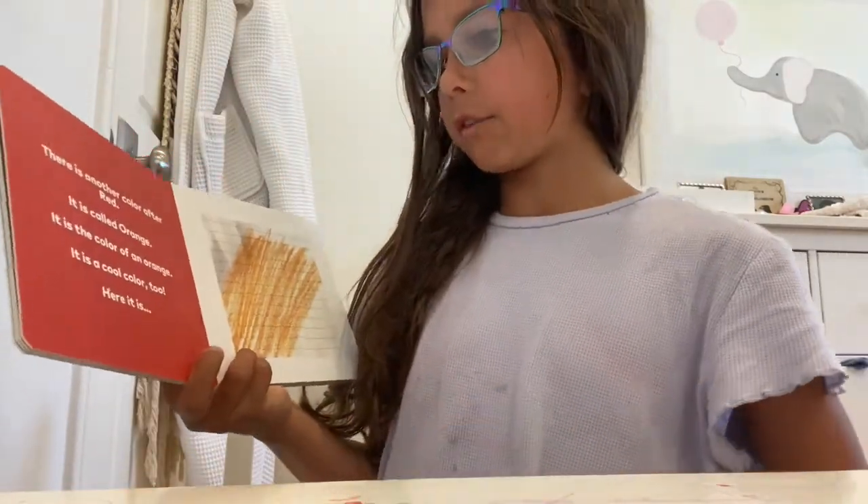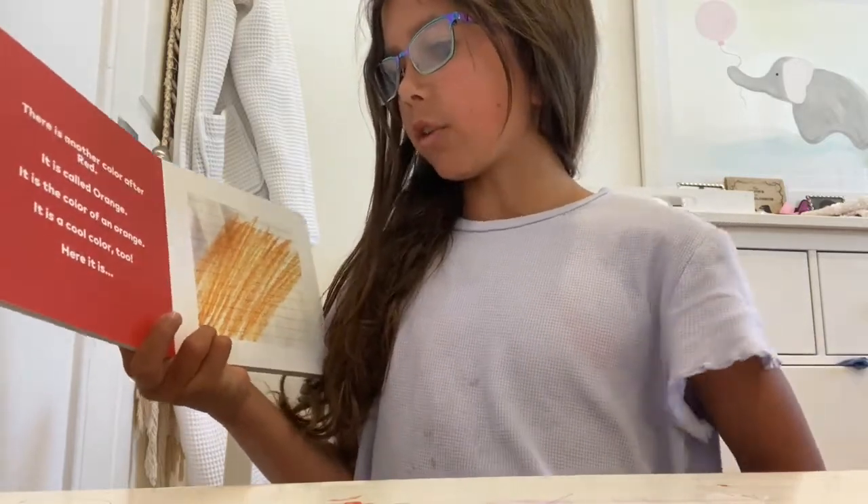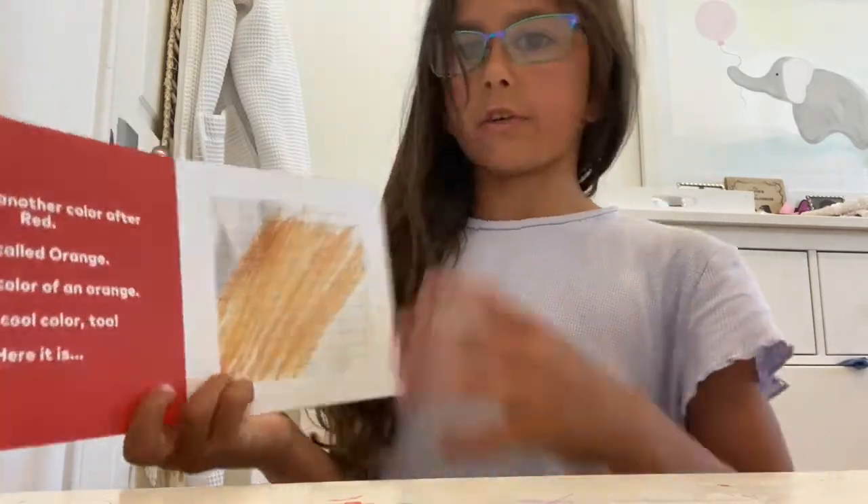There's another color after red. It is called orange. It is the color of an orange. It is a cool color too. Here it is.